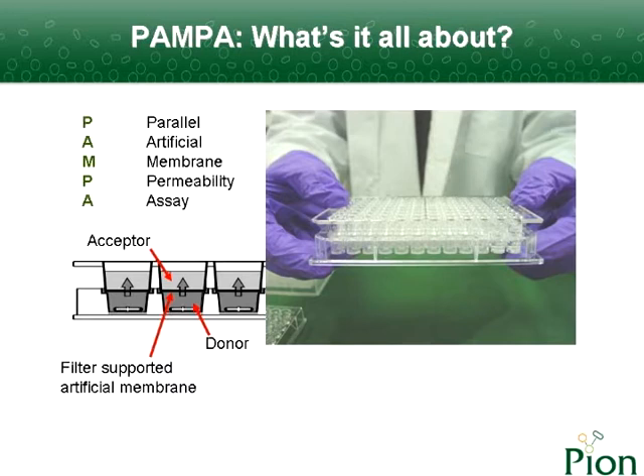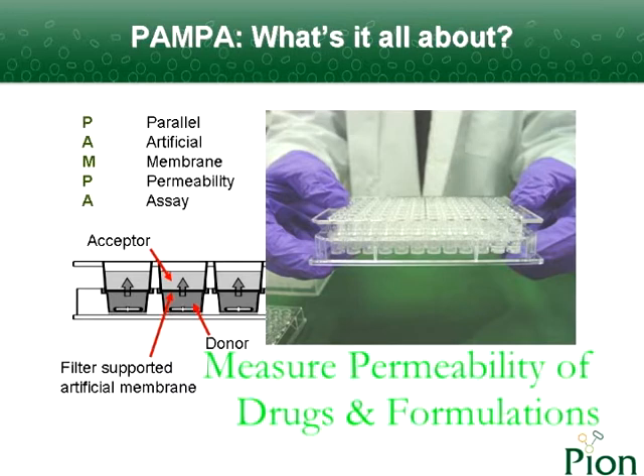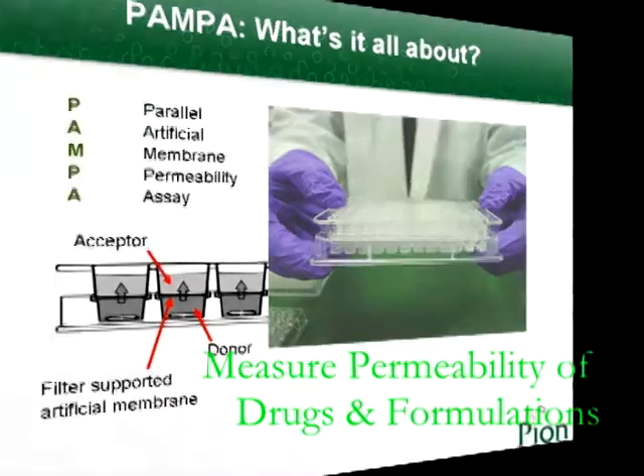SkinPampa is built upon Pion's expertise in developing biomimetic artificial membrane models. PAMPA measures the permeability of drugs and formulations from a donor compartment through a custom lipid membrane into a receiver.